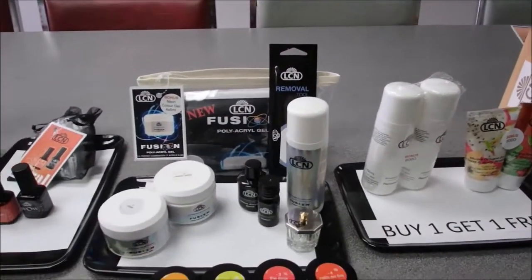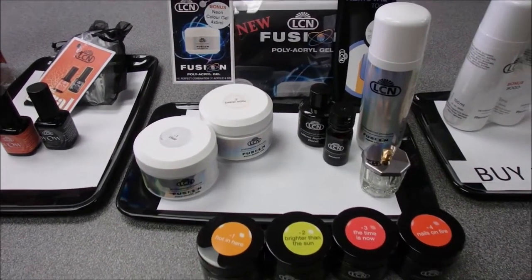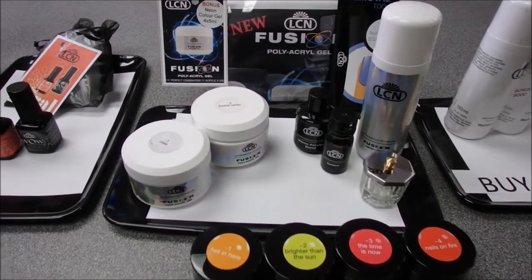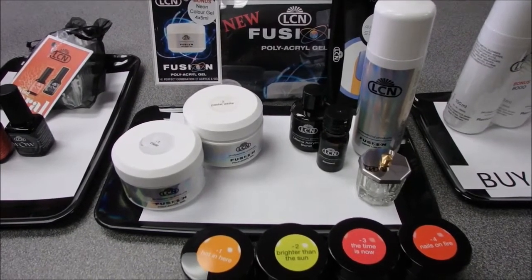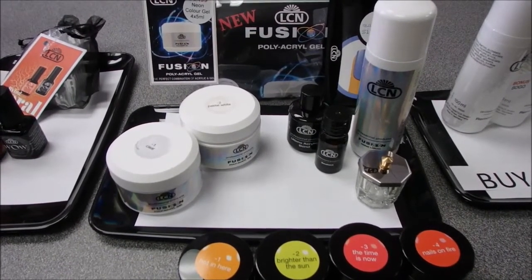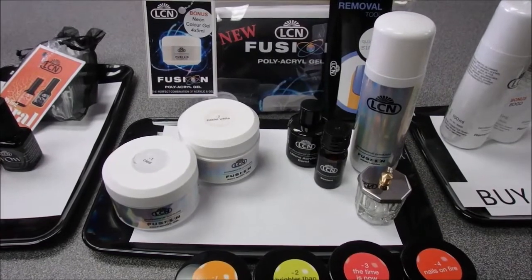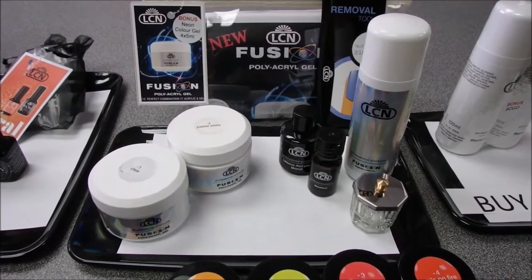Our next deal is the Fusion Poly Acra Gel. We just returned from the Toronto ESI show, where last year we launched Fusion Poly Acra Gel. It was so exciting to see people coming back to repurchase and tell us how much they love it — they love the jars for dispensing product without wastage, and the durability. Fusion Poly Acra Gel has all the benefits of an acrylic with the workability of a gel. This collection includes your ultimate bond, clear and white, a sealant, slip liquid, tulle, and a dappin dish.